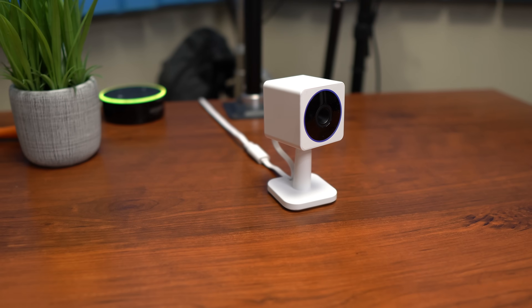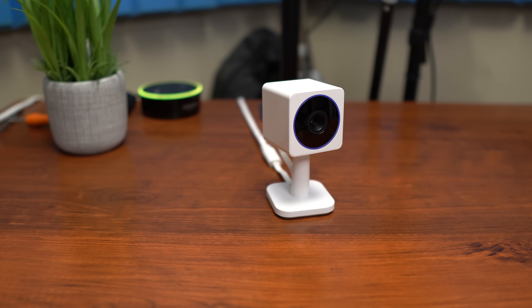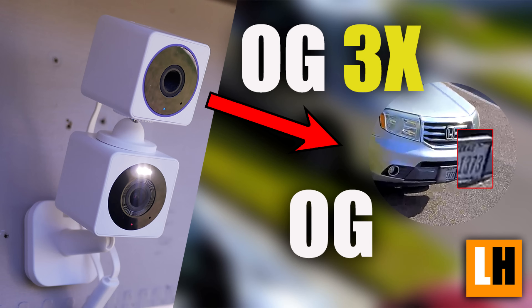Hello guys, Lifehackster here today. Let's talk about cameras' field of view. I was planning to make this video a while back but never got around to do it. But when I checked out the new Wyze Cam OG Telephoto 3X, I remembered that I have to make this video. I will link that video in the description down below if you haven't seen it yet.